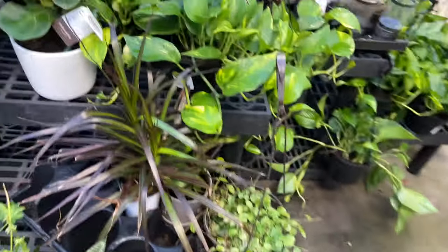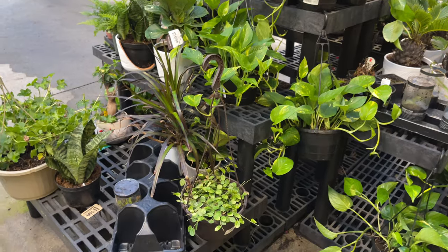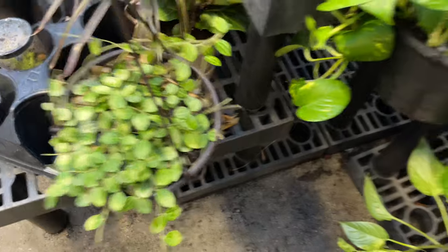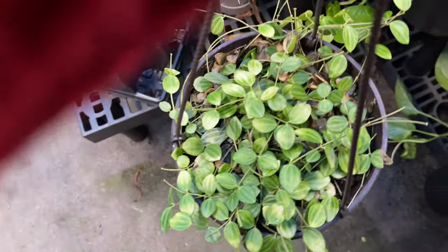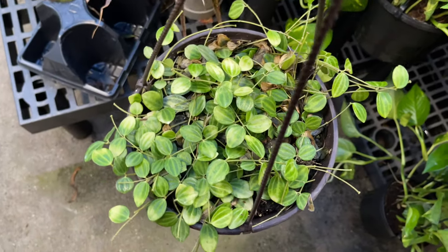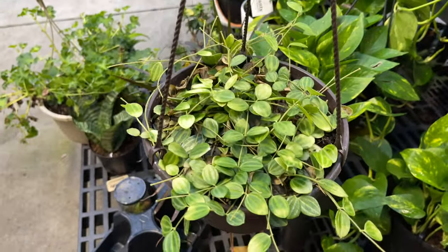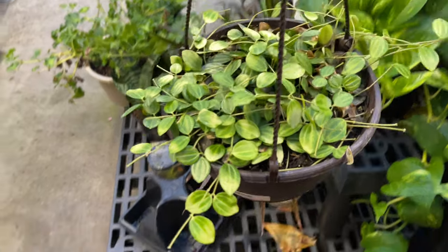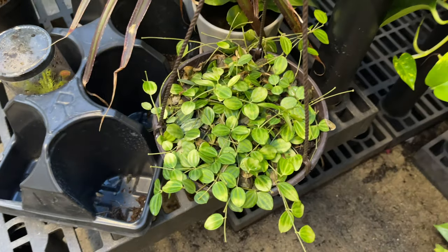It would be nice if I could go through the videos and label each plant that I see. So this is the mystery plant of the day — who are you? Peperomia? Hoya? Lipstick plant? Wax plant? Somebody comment below — identify this plant and I'll pin your comment.